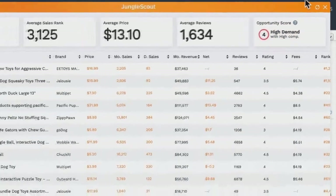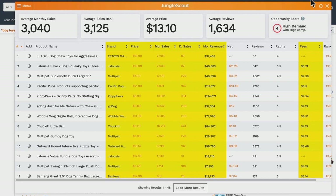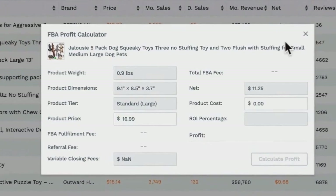Let's dive into a deeper analysis of the individual listings. A lot of these columns are self-explanatory, including the listing's brand name, price, monthly and daily sales, and monthly revenue. You have fees, which refers to Amazon's FBA fees taken out per unit. The Net column then shows you the remainder once these fees are subtracted — this is the amount you would be credited in your Seller Central account if you were to sell this product.